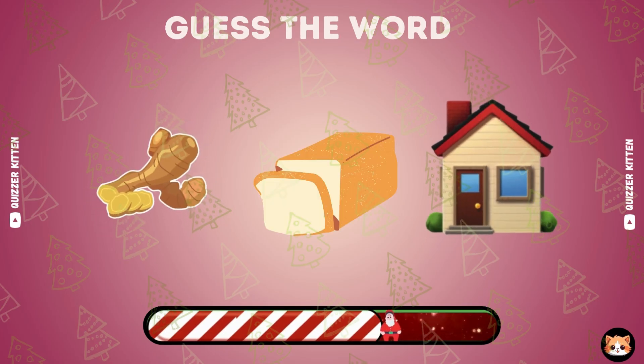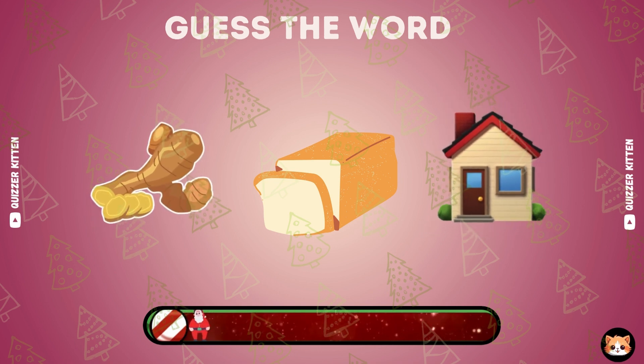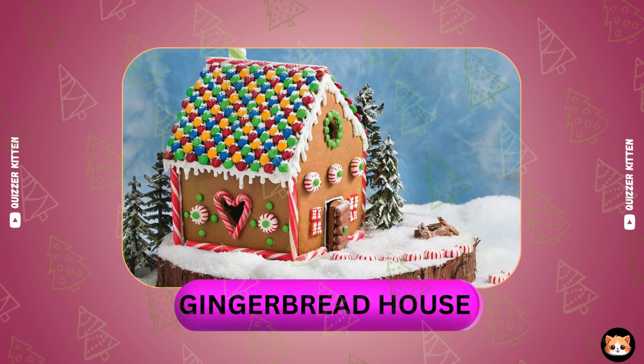Which word could this be? Your answer is right. It's Jingle Bells House.